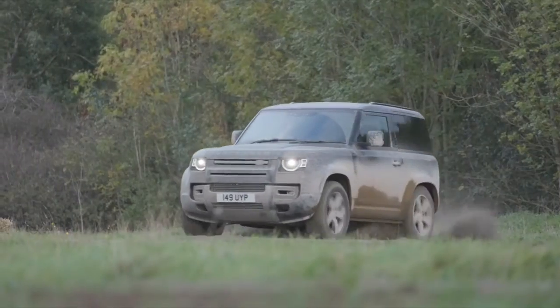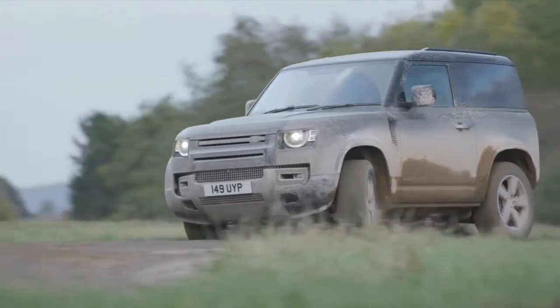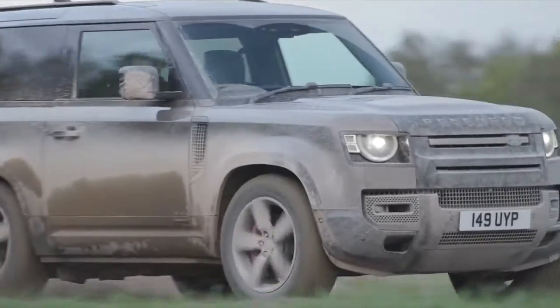Available now: Defender 90 Hard Top available from £35,820 OTR ex-VAT in the UK, and Defender 110 Hard Top available from £43,012 OTR ex-VAT.